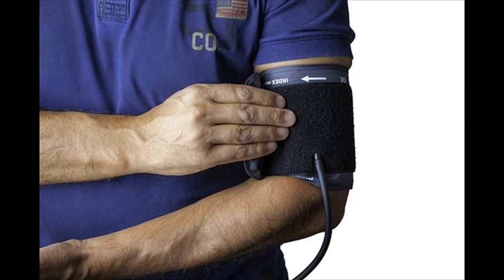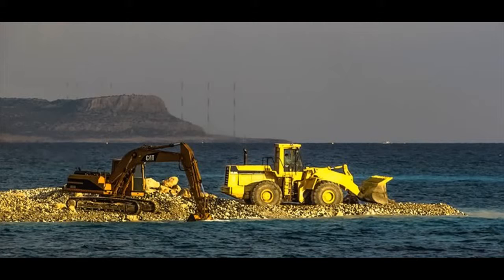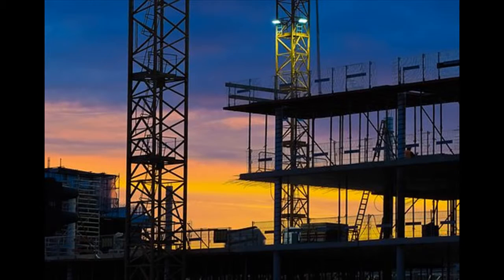We do medical screenings onsite at your premises in accordance with your schedule, throughout South Africa with our mobile medical units. There is no need for your employees to travel elsewhere offsite. This means little to no productivity loss by minimizing employee time away from their work. There is no need for your employees to sit in queues and wait for hours at offsite clinics — we come to you.